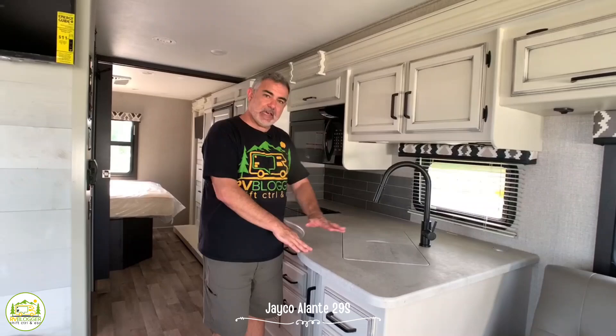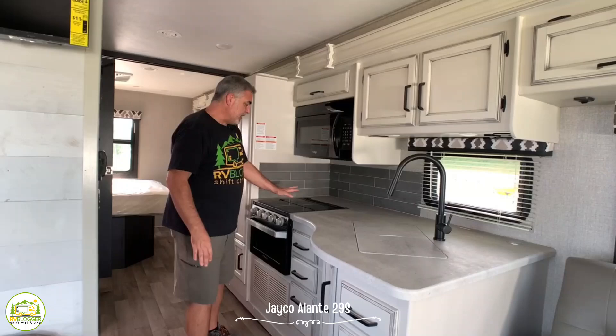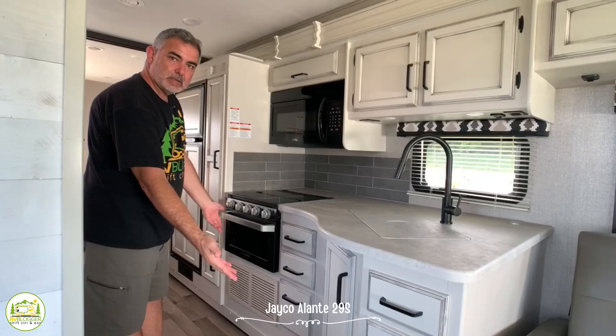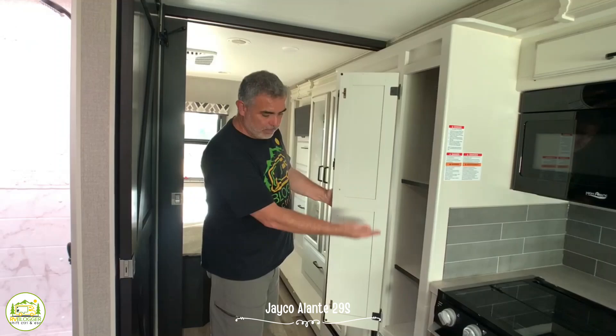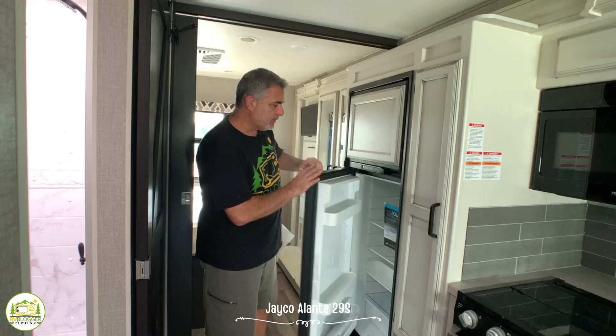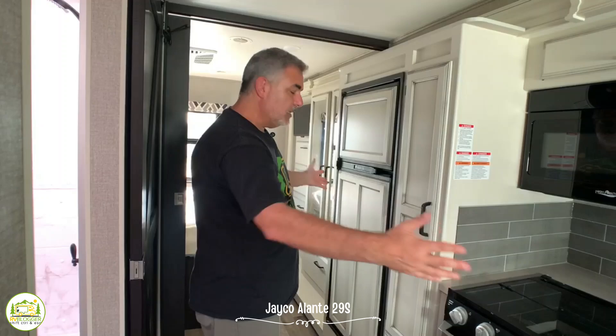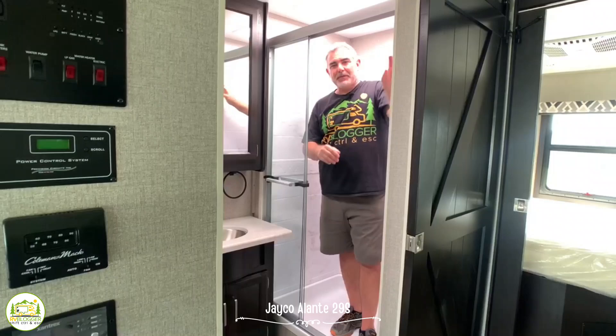Behind the seating and dinette area we enter the kitchen area. It's got plenty of counter space, a nice big deep single bowl sink, and then a three-burner stove with a microwave above. Plenty of storage cabinetry both above and below, and lots of drawer space. There's also a pantry cabinet with plenty of shelving above and below, and right next to the pantry is the refrigerator and separate freezer. With the refrigerator having cabinet-style doors installed, it really pulls this whole area together and makes it feel like one big inline kitchen setup.